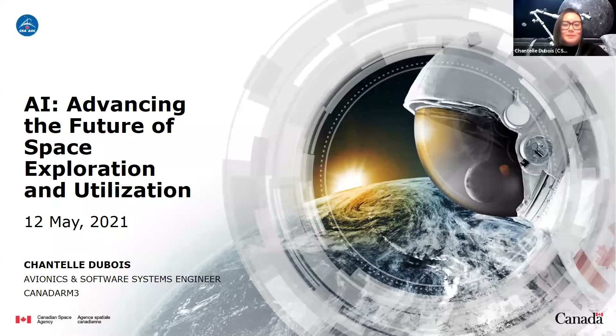Thank you so much, Gregory. My name is Chantelle, and I've been supporting the Lunar Gateway Program at the Canadian Space Agency for the last couple of years. My role specifically is as an avionics and software systems engineer. In my presentation, I'm going to focus more on how AI is envisioned to play a role in the Canadarm3 project. And at the end, I'll go over some other areas where we're identifying AI and autonomy as being really important and applicable.